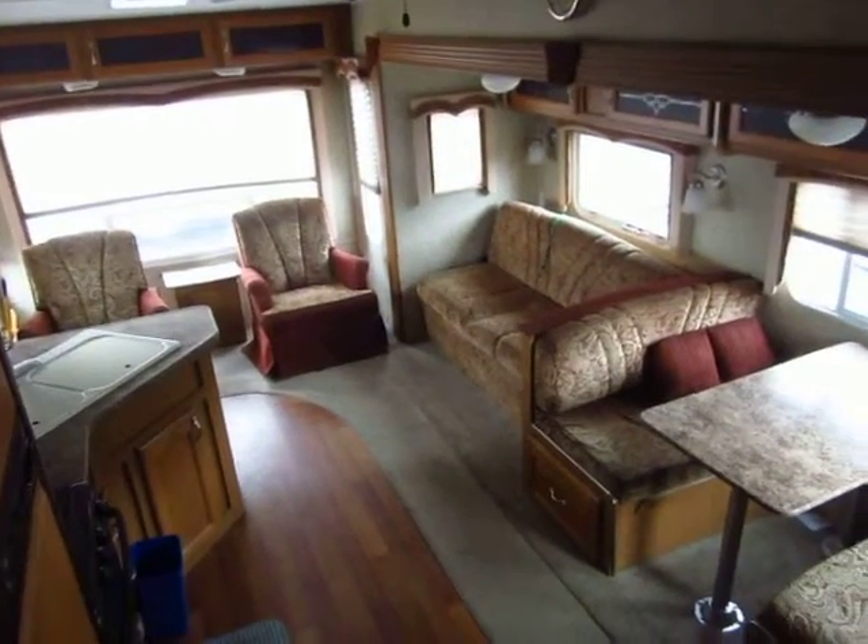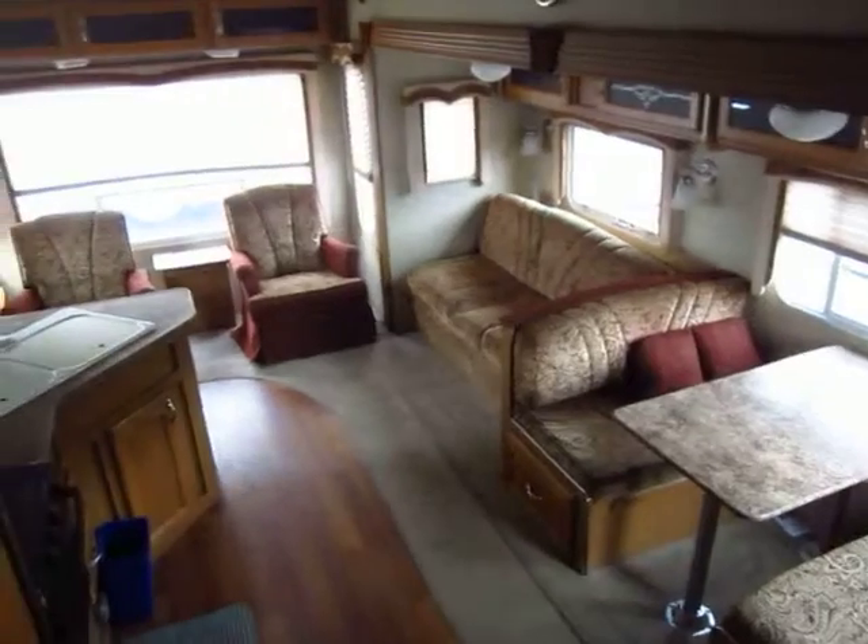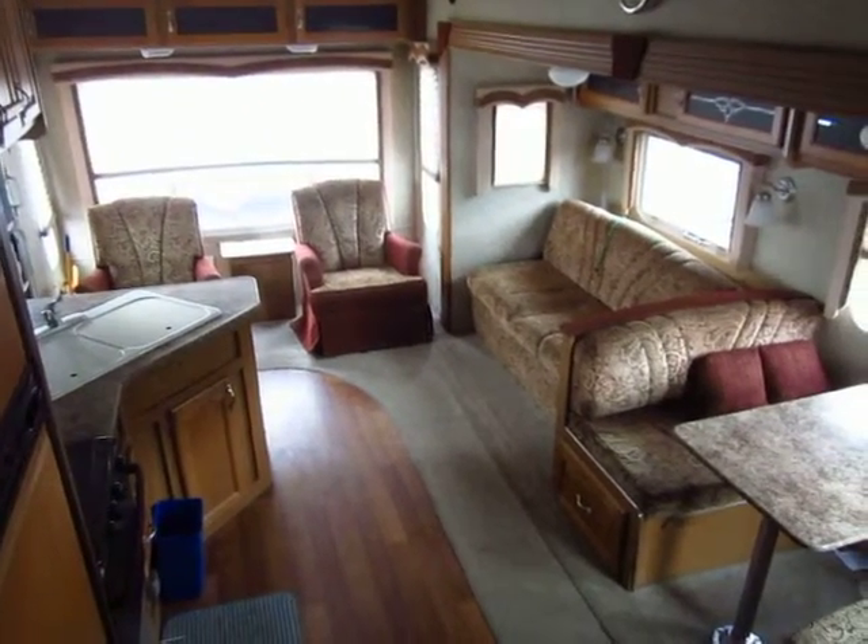Priced at $10,256.51 — available at Haylett RV of Coldwater, Michigan. Thank you everybody — safe travels and happy camping.